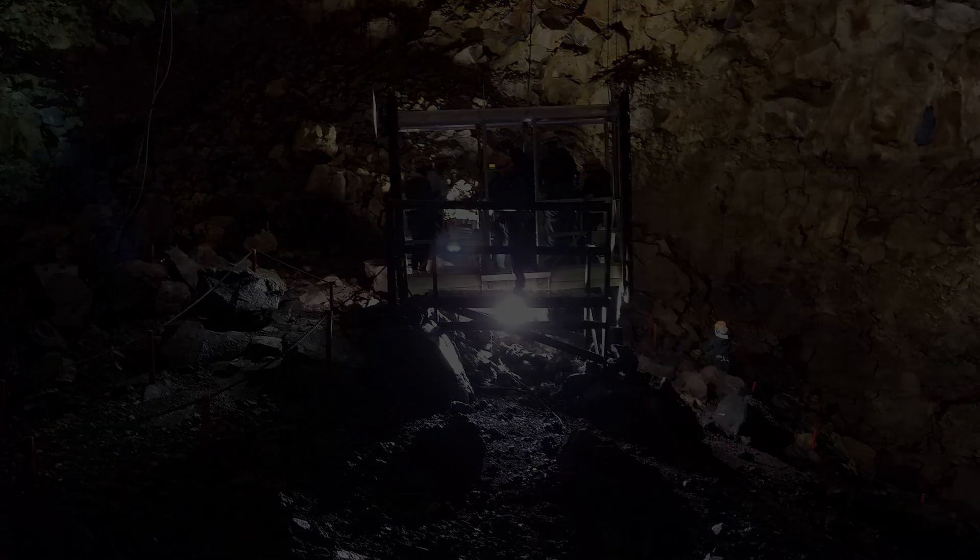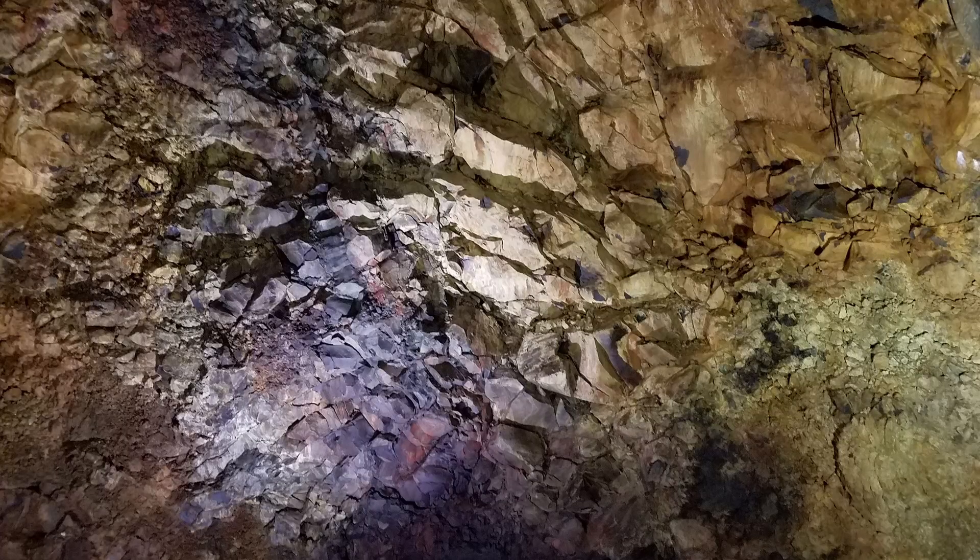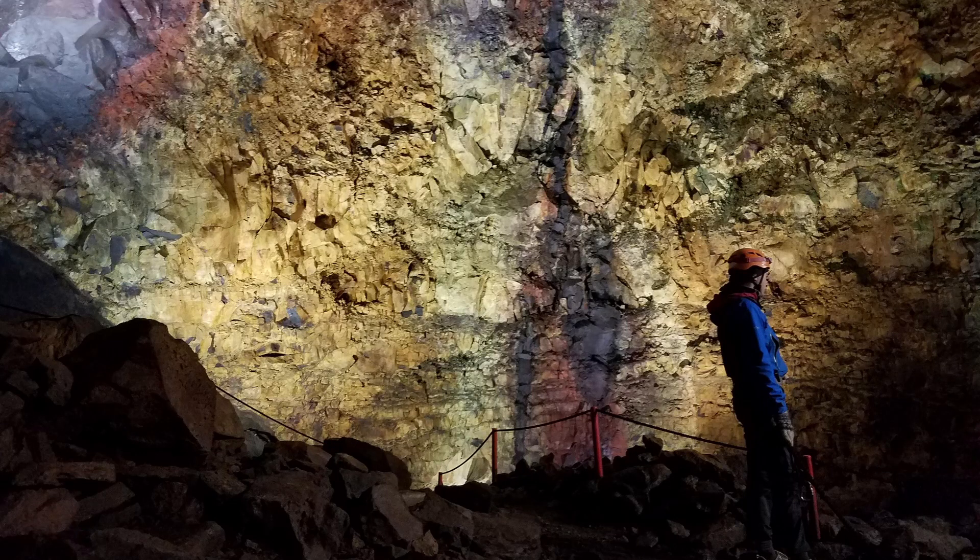Shield volcanoes generally do not explode catastrophically but are characterized by relatively gentle effusion eruptions. Since low viscosity magma is typically low in silica, shield volcanoes are more common in oceanic than continental settings. Examples would be the Hawaiian volcano chain, which is really a series of shield cones.